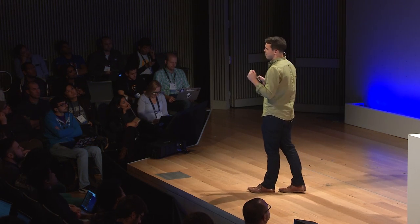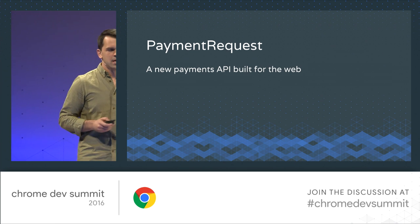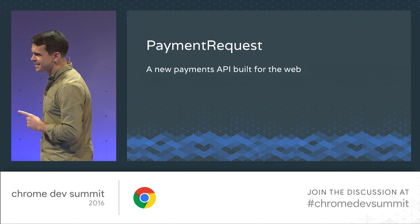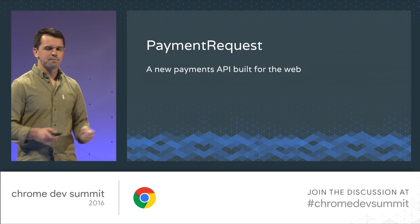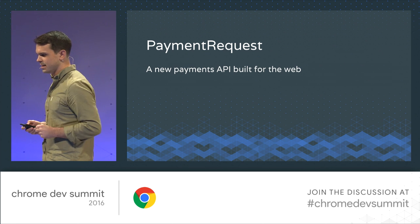But I'm really here to talk today about Payment Request, which is a new API we're building for the web to help solve a lot of these problems. But before I talk about what Payment Request is, I want to talk about what Payment Request isn't — because payments is complicated, there are a lot of players in this space, and I want to help alleviate any confusion upfront.